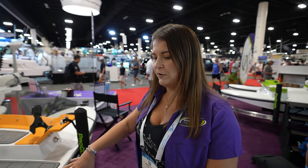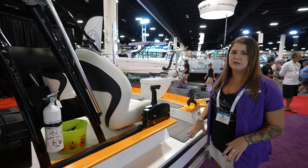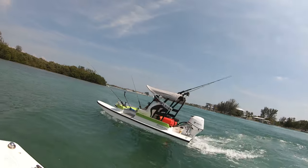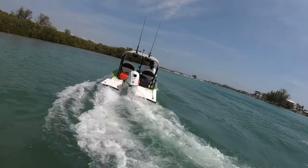The secret behind it is the build and the concept. It's fiberglass resin-fused, so this boat is extremely safe and durable. You're going to have a good time on the water no matter what the conditions are.